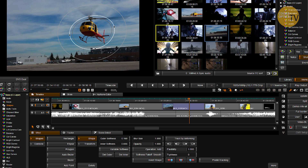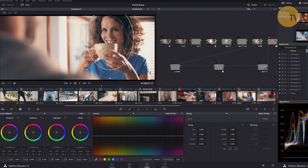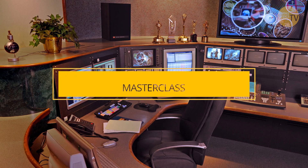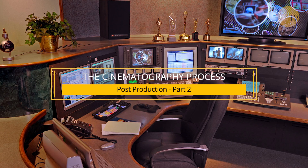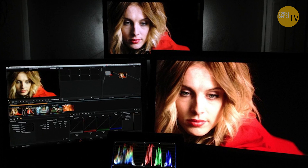Nucoda, Baselight and DaVinci are the three most commonly used systems. Generally you walk into a room and there's either a grade one monitor if you're grading for television, or there's a Christie or Barco projector on the screen, and these are all very carefully calibrated. They usually calibrate it every week or even every day so that they show exactly the right colour tone, colour balance and dynamic range that's representative of what you're working on.